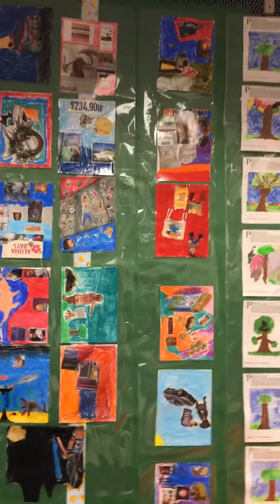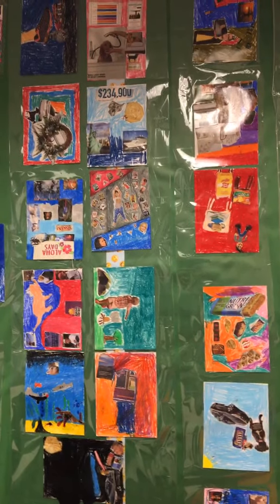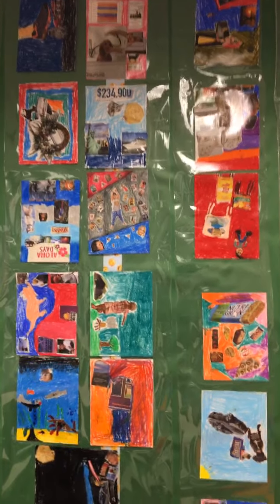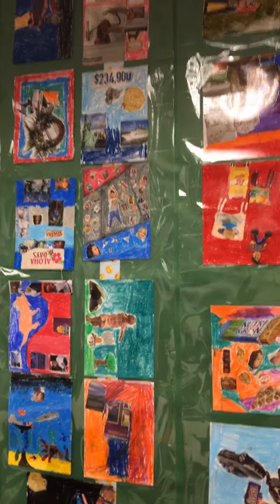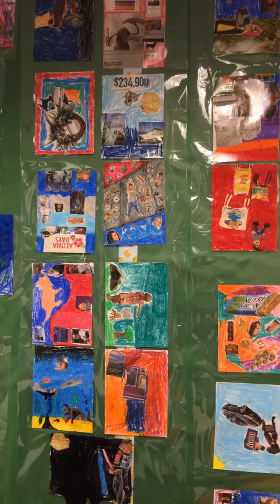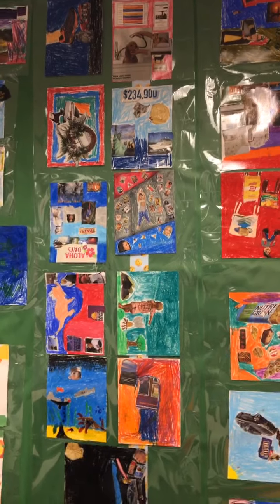We've experimented with a lot of different mediums — watercolor, oil pastel, colored pencils, charcoal, tempera paint. And we also did a mixed media piece where we used different magazines and objects, which turned out really cool.